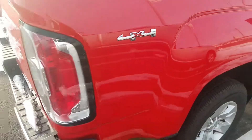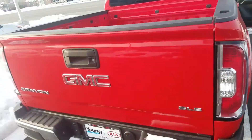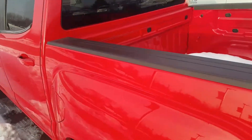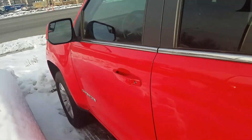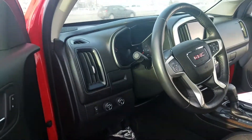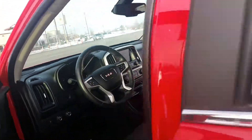Just going to give you an all-around look. This is the 4x4 SLE. There's your power seat in the front and your four-wheel drive. All your Bluetooth controls right there are on the steering wheel.